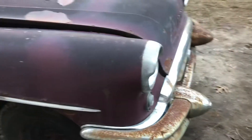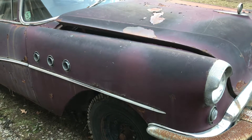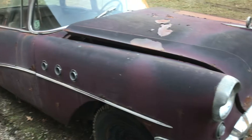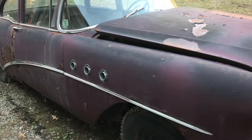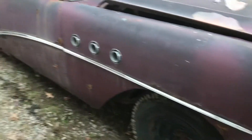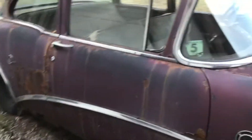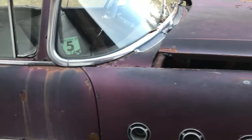I bought this sight unseen — auction pictures only, dark pictures. This car was in a building where the roof was probably only six inches over the roof of the car. This thing was tucked away pretty good and you couldn't really see much, but I love the two-door post style so I bought it anyway. It wasn't quite as solid as I had hoped.